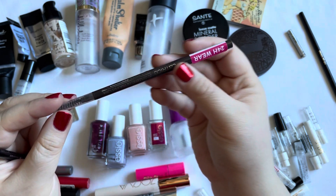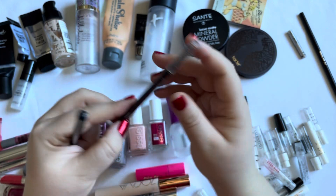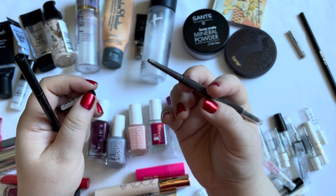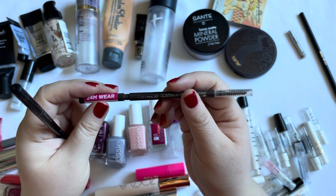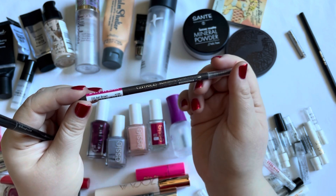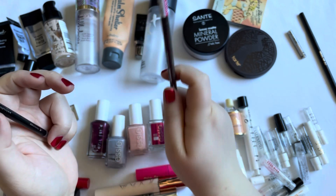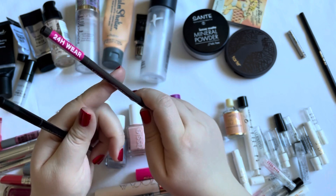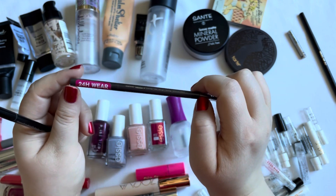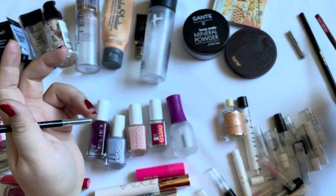Then one of my all-time favorites is this Catrice Slimmatic Ultra Precise one — again a very fine pencil. This lasts not long at all, like a month or two, and then this product is used up completely. Therefore I tried to find other brow products because I love this one, but you go through it so quickly.